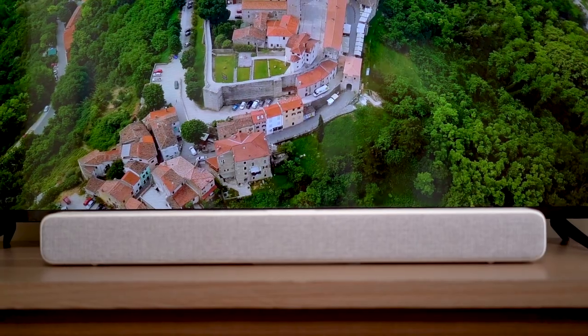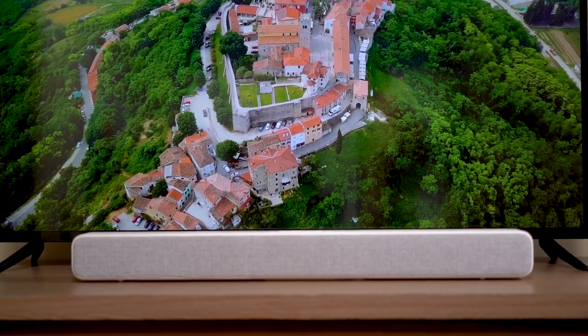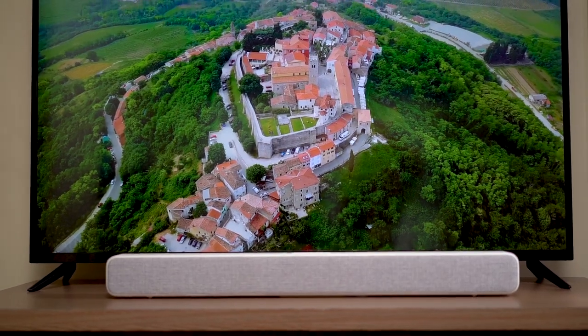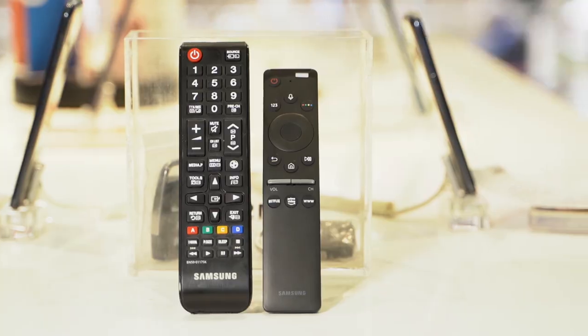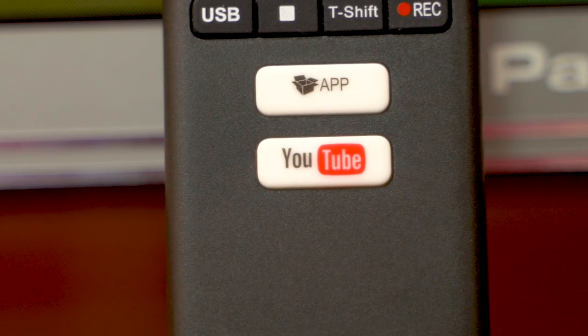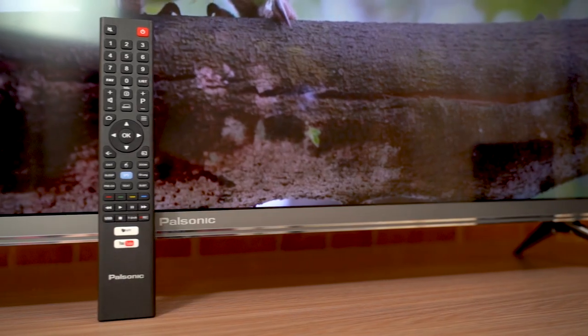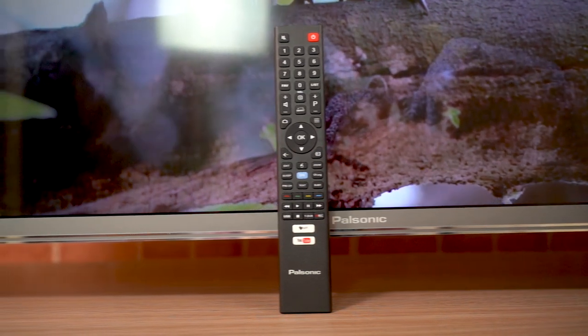On a side note, there is no built-in audio system in some TVs, but there is also an external sound bar option available. There is also a remote feature pack — for example, on YouTube, there is a dedicated button on the TV remote.